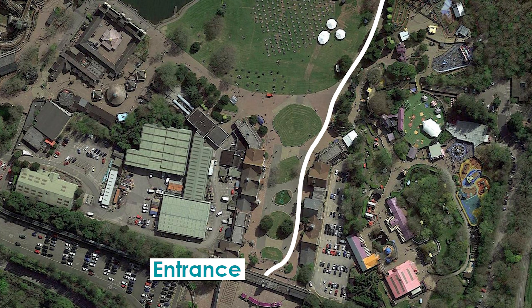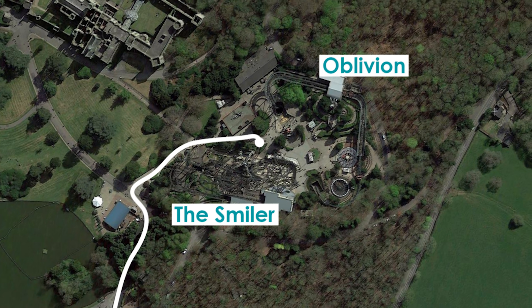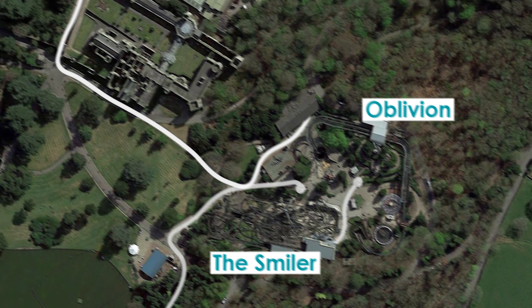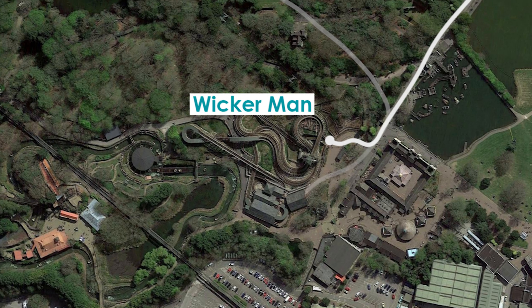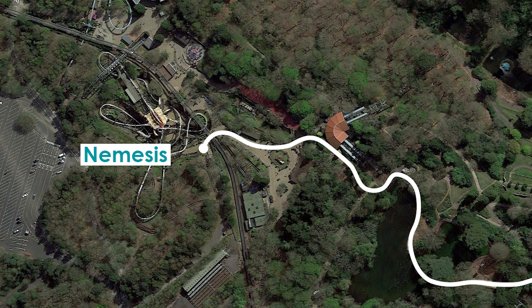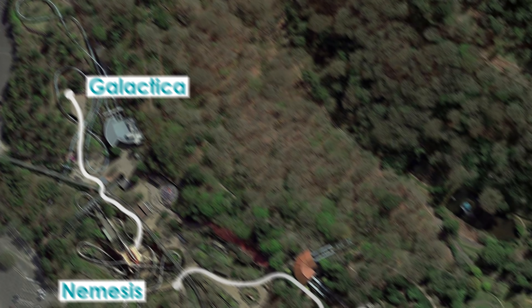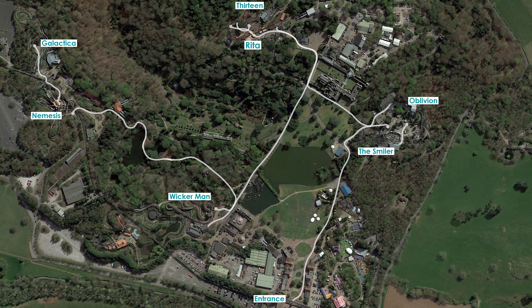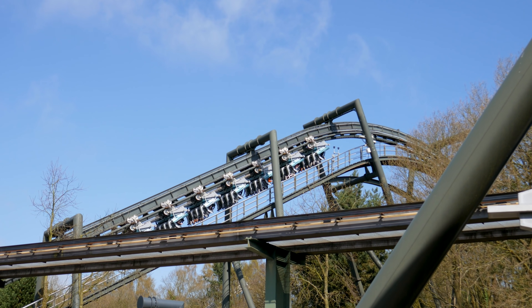The fastest route around Alton Towers from the entrance begins with a walk to X Sector for The Smiler. You'll then ride Oblivion after, before heading to the Dark Forest to experience 13 first, and Rita second. From there, walk towards the entrance, taking a right to head to Wicker Man. Finally, you'll make your way over to the Forbidden Valley for a ride on Nemesis, and then Galactica. All in all, that'll take you 35 minutes to walk, 4 minutes faster than the overall route mentioned earlier. Pretty neat, huh? Though, we can actually save even more time.